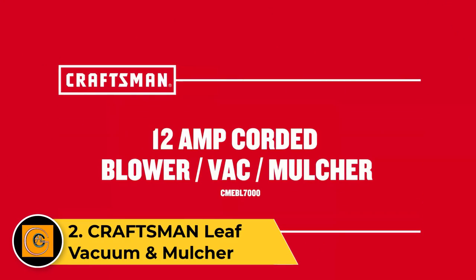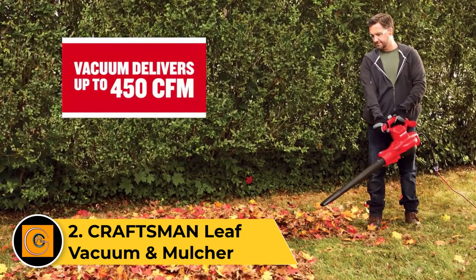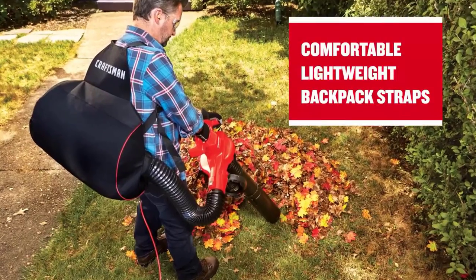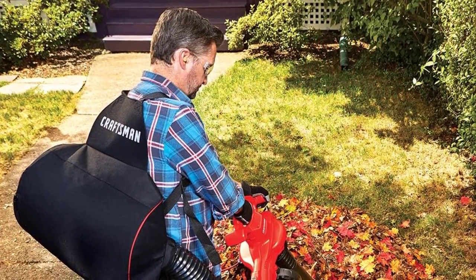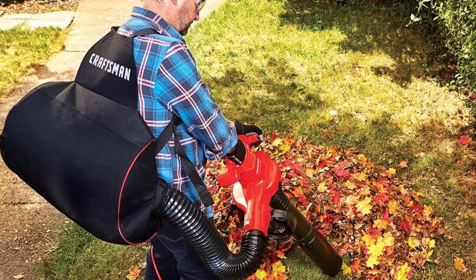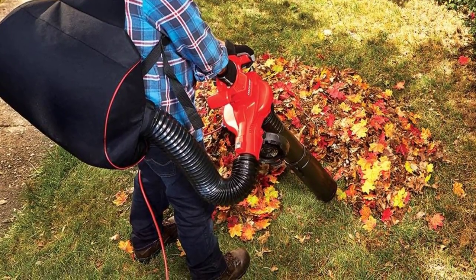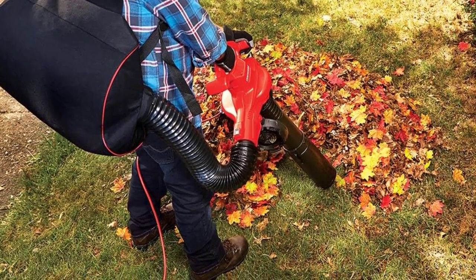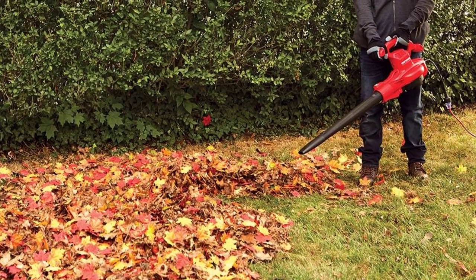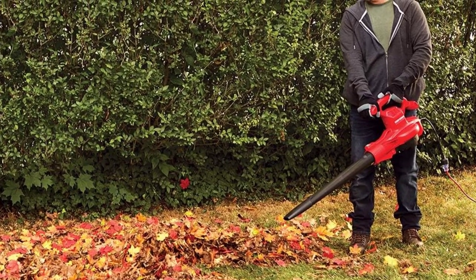Number 2. Craftsman Leaf Vacuum and Mulcher. Craftsman is most likely the best option for those who are looking for electric gardening tools like a leaf vacuum mulcher, which is made for heavy-duty usage and offers performance accordingly. The Craftsman CMEBL7000 Leaf Vacuum Mulcher happens to be the most powerful option given here in this listicle. This is made possible thanks to its superb speed rating of up to 260 MPH, which is the highest one given here. In fact, you also get a pretty large mulching bag of 55 liters with it.